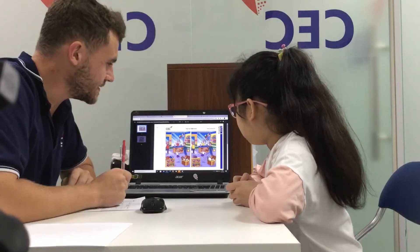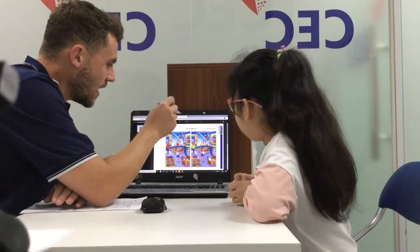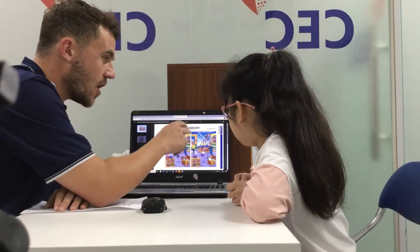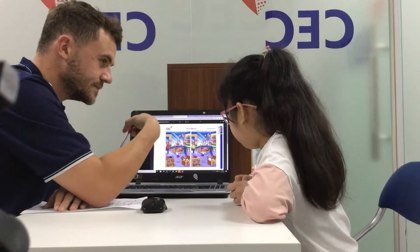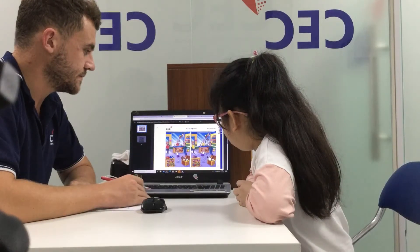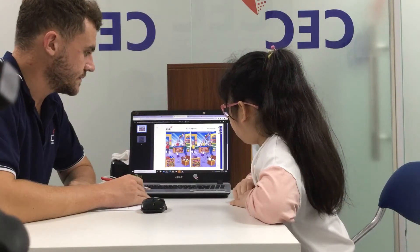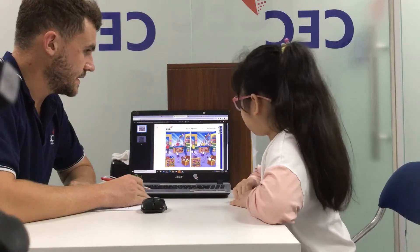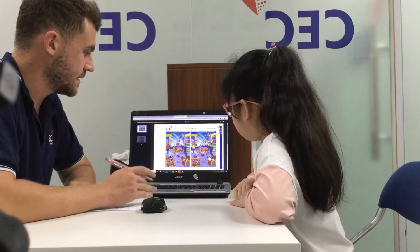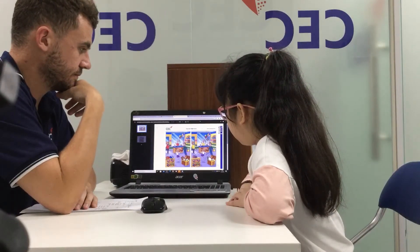Look at these two pictures. They look the same, but they are different. In this picture, there are two kites, but in this picture, there are three kites. That's an example. Can you find some more differences? In this picture the woman's scarf is yellow, but in this picture the woman's scarf is red.